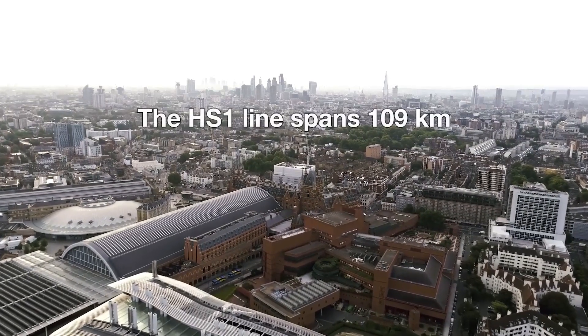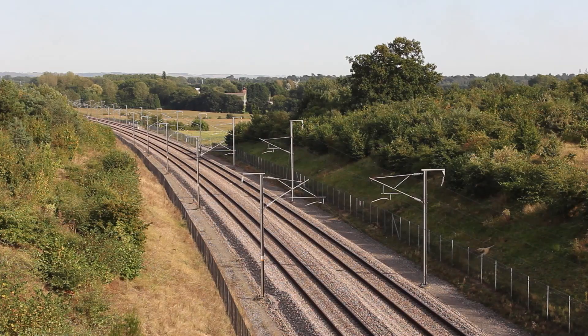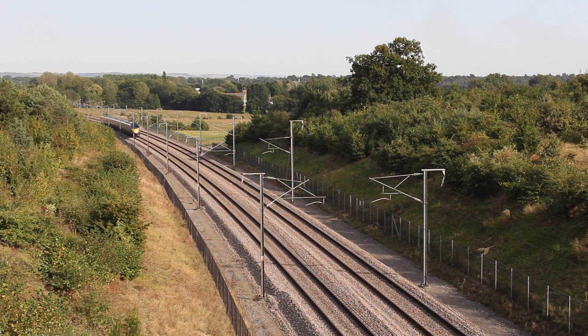High Speed 1 is a rail line between St. Pancras International in London and the Channel Tunnel, connecting the UK to mainland Europe. HS1 Limited has been entrusted with a 30-year concession to own and operate this line. Its mission, in short, is to deliver a well-run railway.